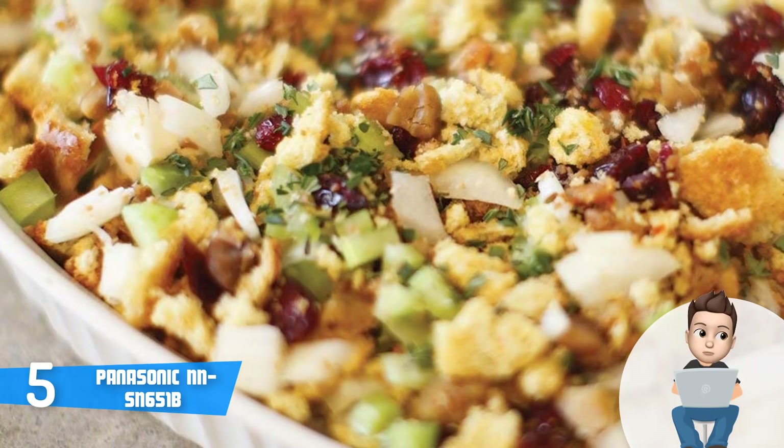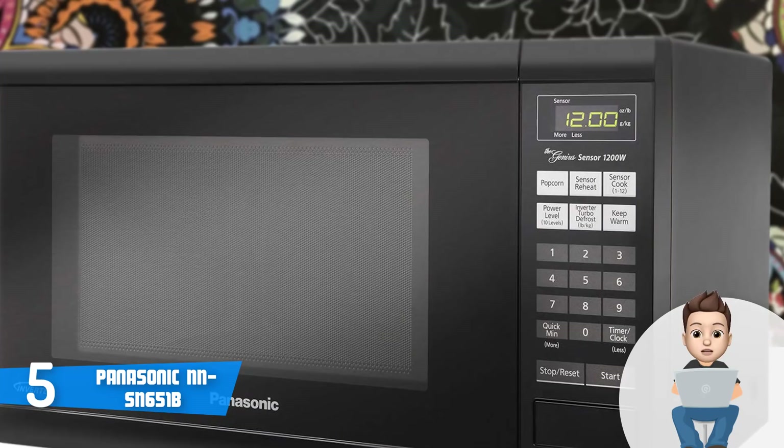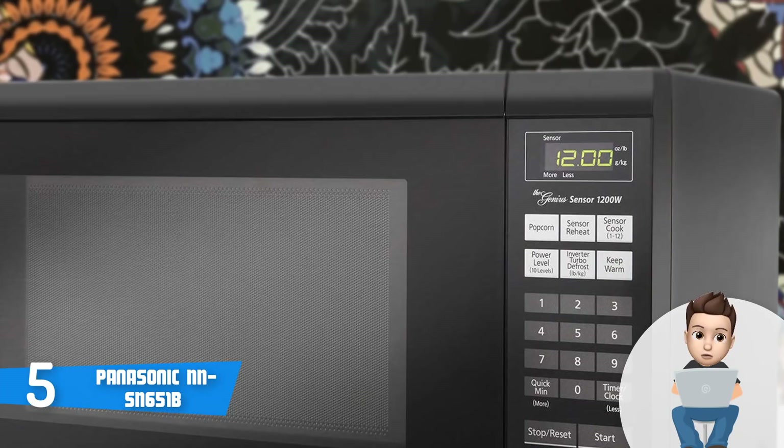a small display on the front right, and an easy-to-open door, so you can always access each of them without putting any noticeable effort. Thanks to its color, this microwave is suitable for any kitchen decor, and it will significantly enrich your kitchen aesthetics.